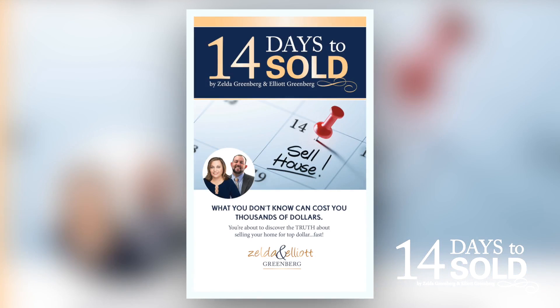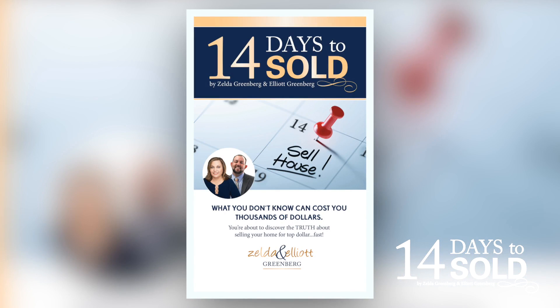Who do you know who's looking to sell real estate in the next 90 days? Share this video with them. Want more tips and advice on how to sell your home faster and for top dollar? Download our free book called 14 Days to Sold and contact us at info@14daystosold.com.